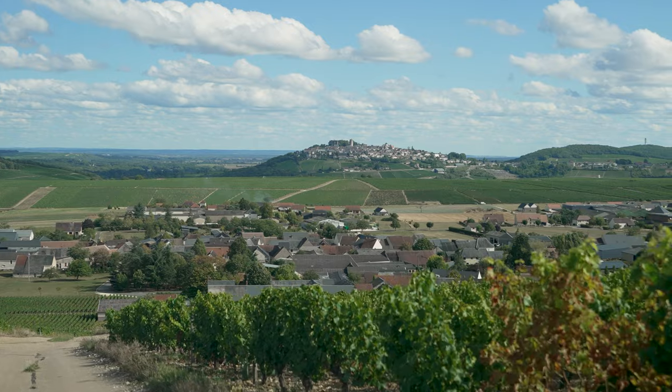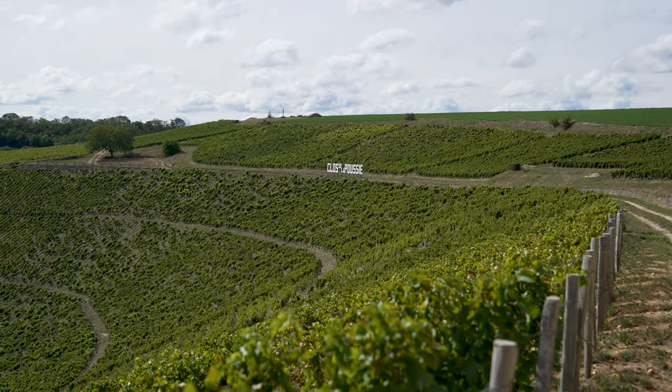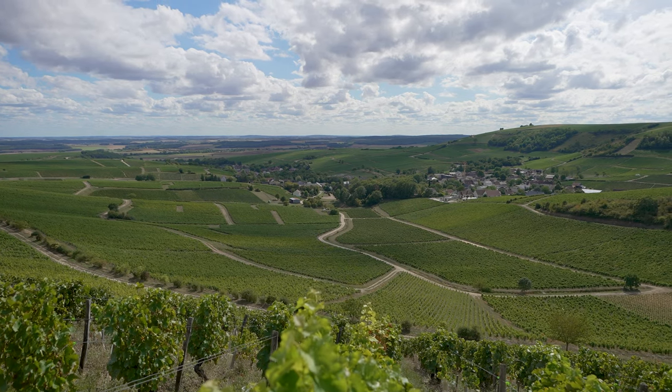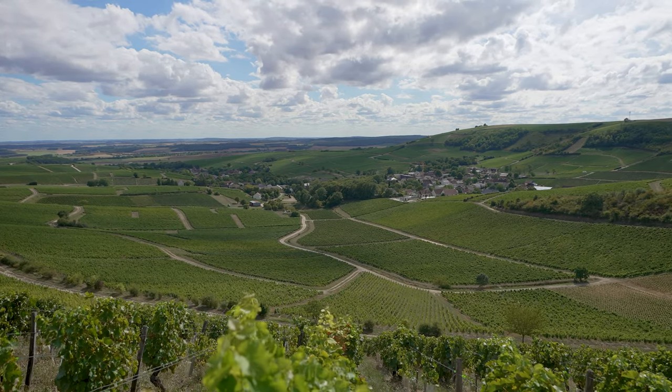There are a few particularly beautiful viewpoints where you can spy the village of Sancerre from far away. I'll add a link to a blog post that includes these viewpoints in the description box below.